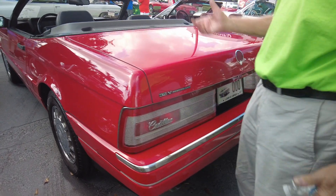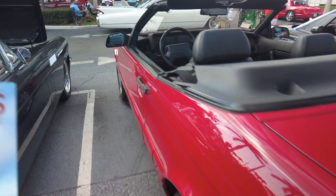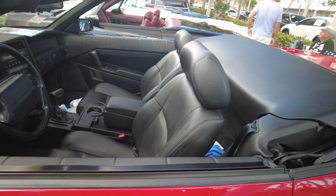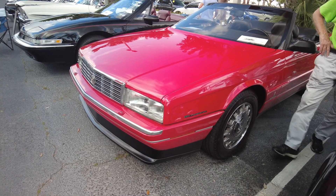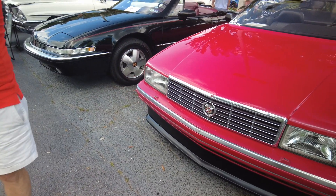Very nice. Yeah, this is 30,000 miles. 30,000? Yeah, I bought it with 24. I met a guy — I think he has like six or seven thousand on his. He was down at the Caddy show — I saw him. The red Corvair over there.